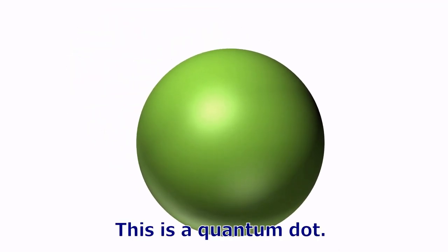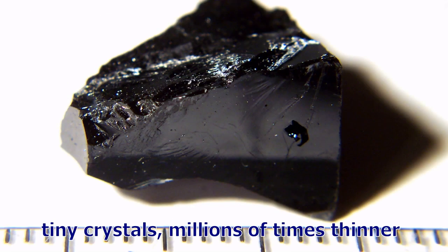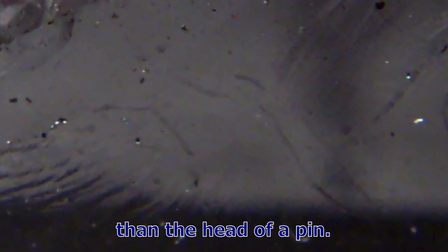This is a quantum dot. Quantum dots are super small nanoparticles, tiny crystals millions of times thinner than the head of a pin.